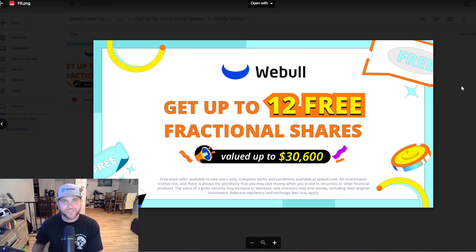Before we get into those three semiconductor ETFs, I have a quick announcement from Webull. If you have not already, make sure you get your 12 free stocks. Click the link down below in my description — I'll have a pinned comment as well. Once you click that link, sign up for an account with Webull and fund that account with any amount of money, and you will get 12 free stocks that could be valued up to $30,600. It's free money, so make sure you sign up today.